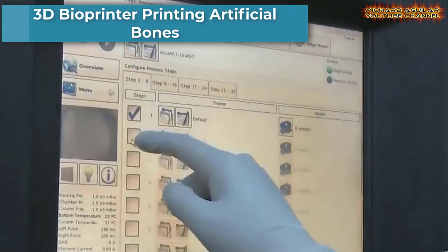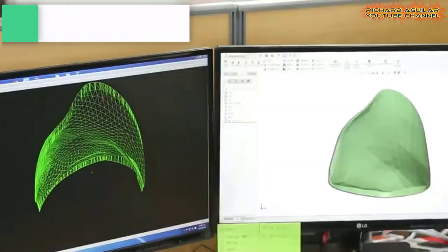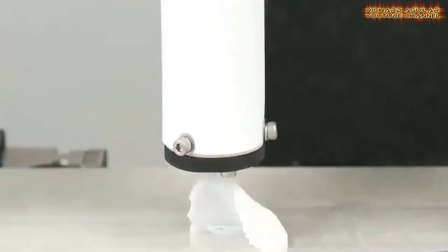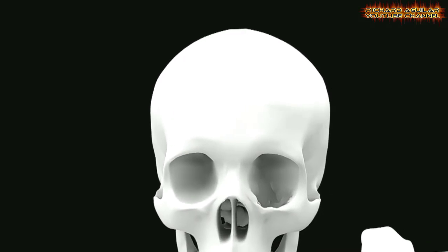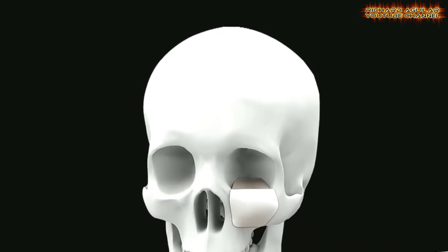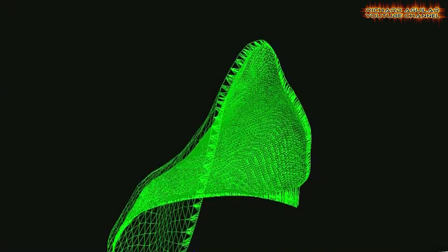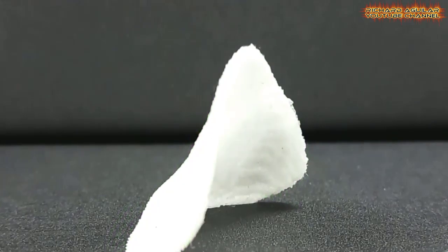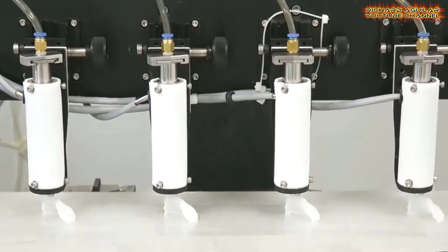3D printers can now create artificial bones, cartilage, and even muscles. These artificial bones have been actively used in the medical field and now have a global market size bigger than 13 billion dollars. This 3D printed artificial skull has been created to replace broken parts of the skull. The artificial bone will slowly dissolve into the human body and facilitate tissue growth so that tissues can replace the function of the broken bone. Currently, researchers are studying a way to inject stem cells into the artificial bones so that they can regenerate and act like a real bone.